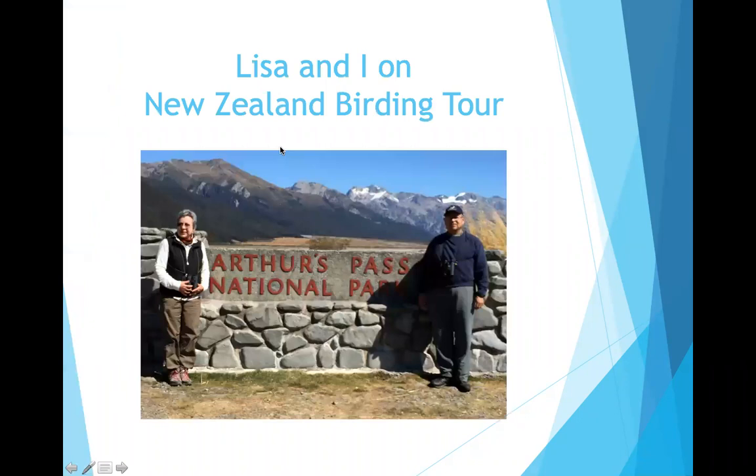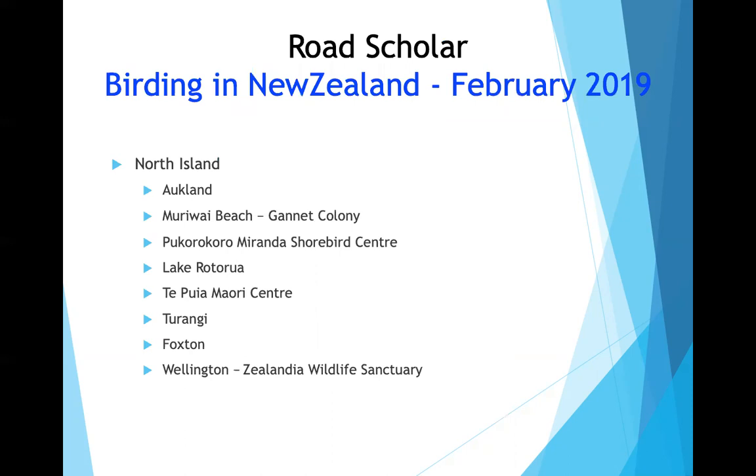He and Lisa signed up for a birding tour in New Zealand. This is one of the few pictures of both of them — both wearing binoculars, seriously birding at Arthur's Pass National Park, which is one of New Zealand's many national parks. The trip was with Road Scholar in late February of 2019.